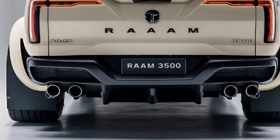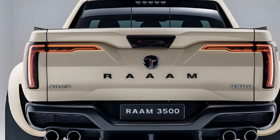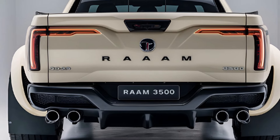Overall, the 2025 RAM 3500 stands out for its mix of power, luxury, and innovative technology, making it one of the top choices for heavy-duty truck enthusiasts who demand both performance and comfort.